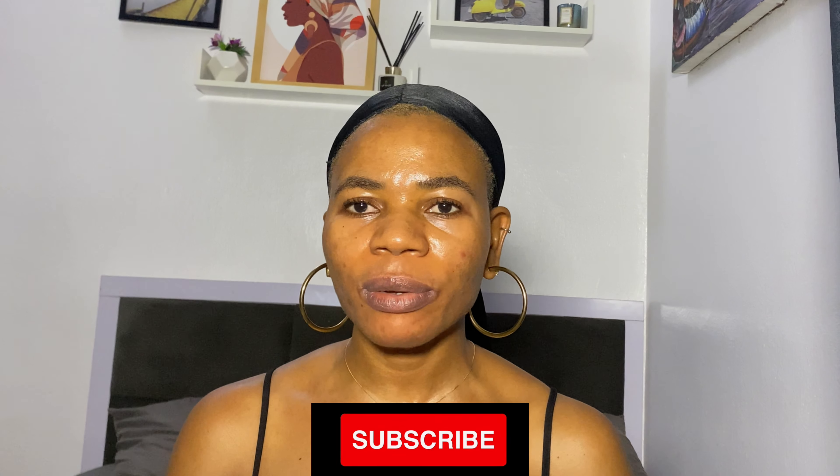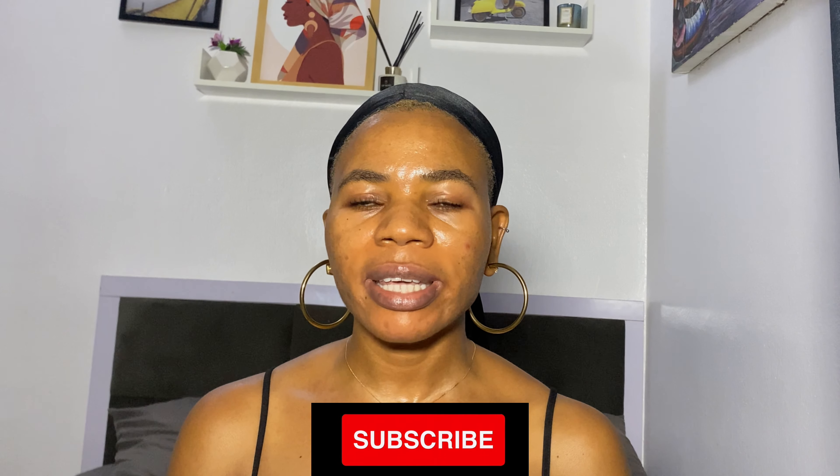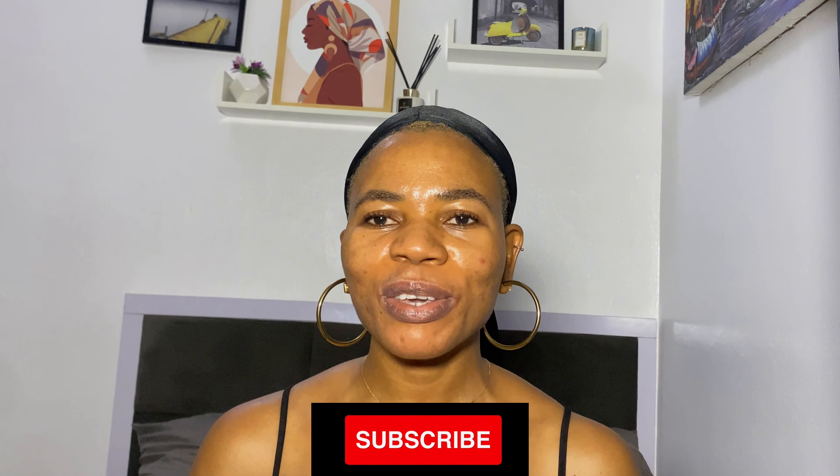Those are the five products you can get for 13,950 naira. I hope this video helped you. Please don't forget to like, comment, and subscribe to my channel if you haven't already. I'll see you in my next one — thank you very much for watching, I love you guys, bye!